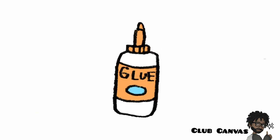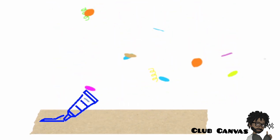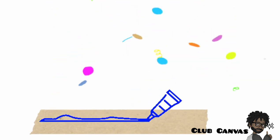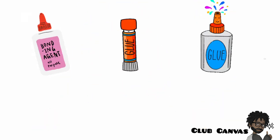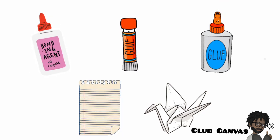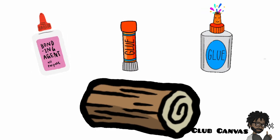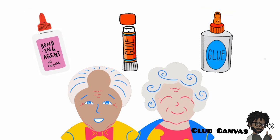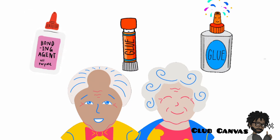Glue. Glue is a sticky liquid which we use to stick things together. There are different types of glue. Some glues are good for light objects, like paper. Other glues can stick heavy objects together, like wood or glass. You have to ask an adult to help you use it. It is very sticky and messy.